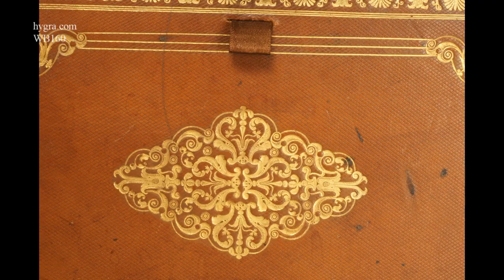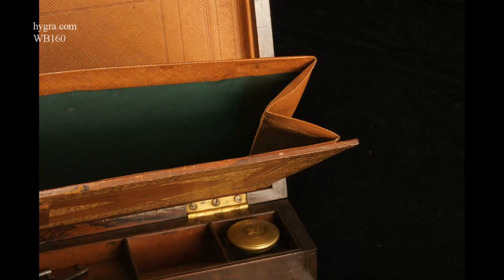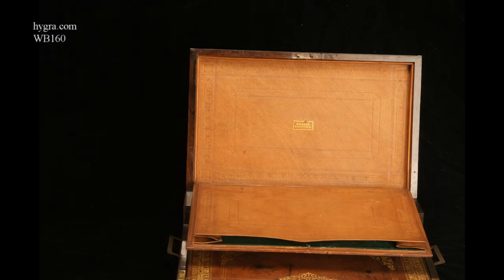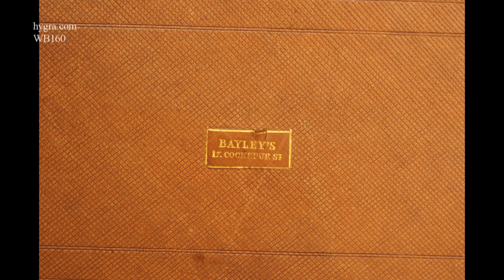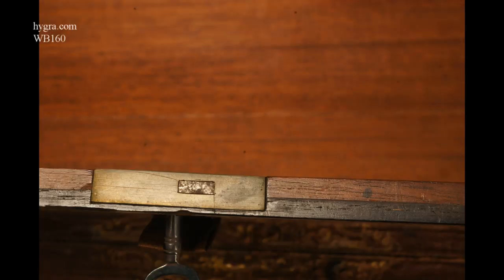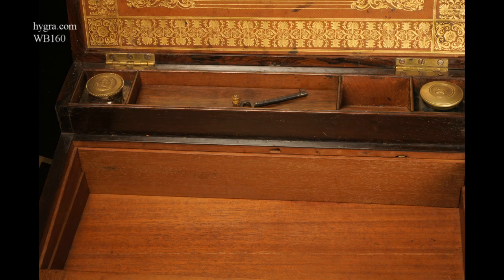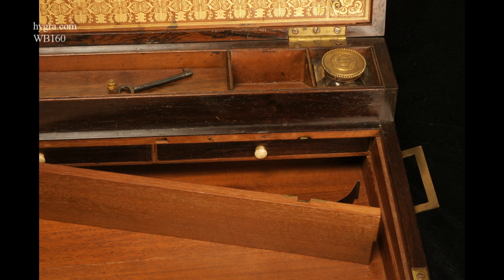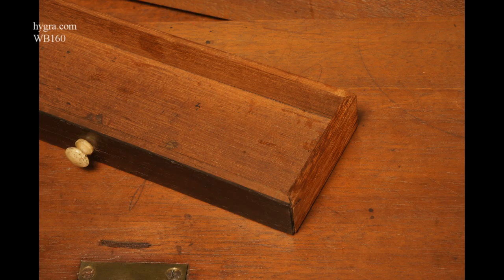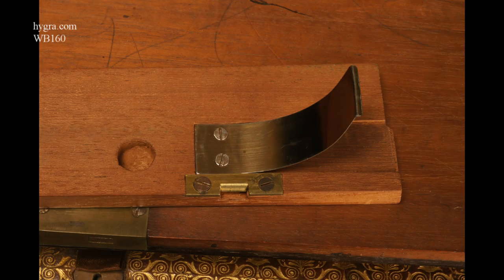The leather work is slightly stained here and there. In the lid there is a pocket which opens down with a document wallet behind it, on the back panel. This flap has got its own separate lock.